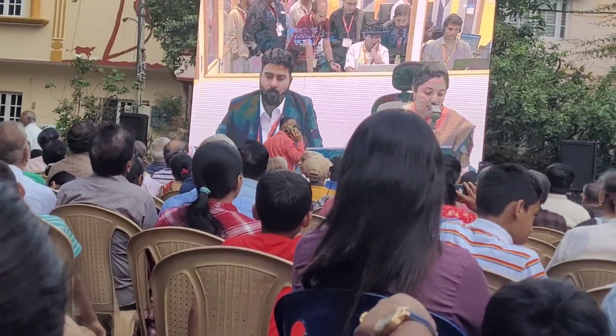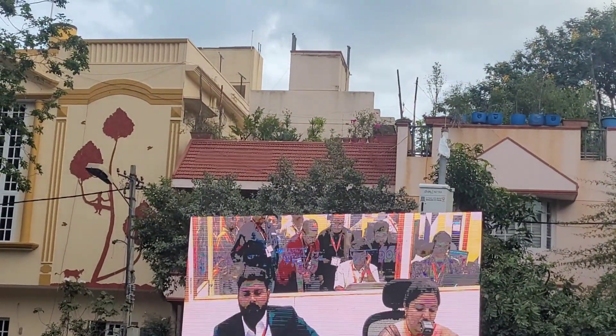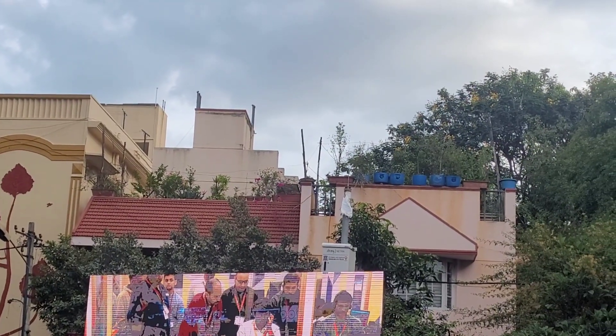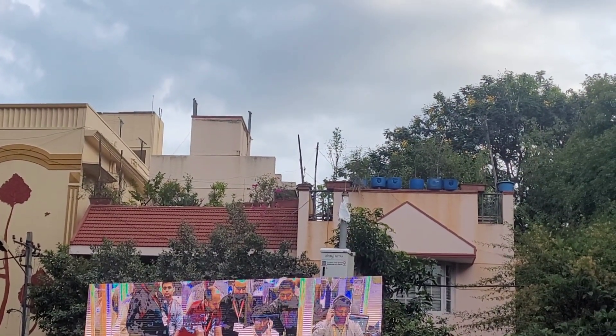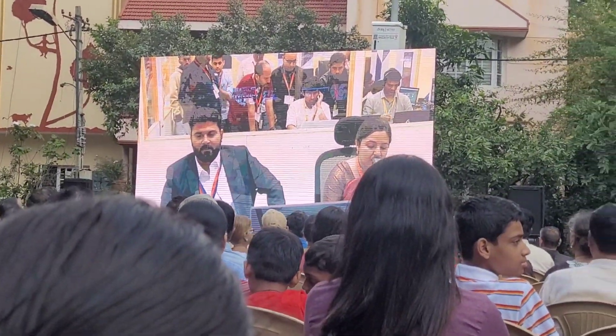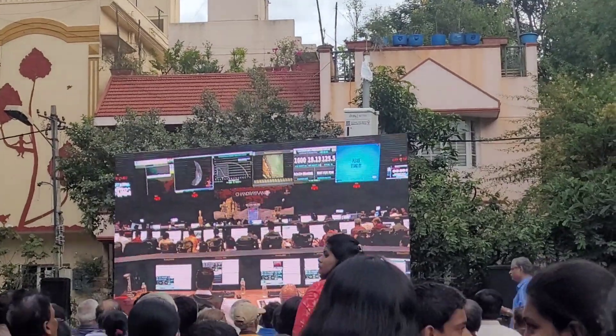We at ISRO welcome you to the live coverage of India's prestigious Chandrayaan-3 mission's landing event on the lunar surface. These are the visuals from Mission Operation Complex at ISRO's telemetry tracking and command network, ISTRAC, situated in Namma Bengaluru, Karnataka.